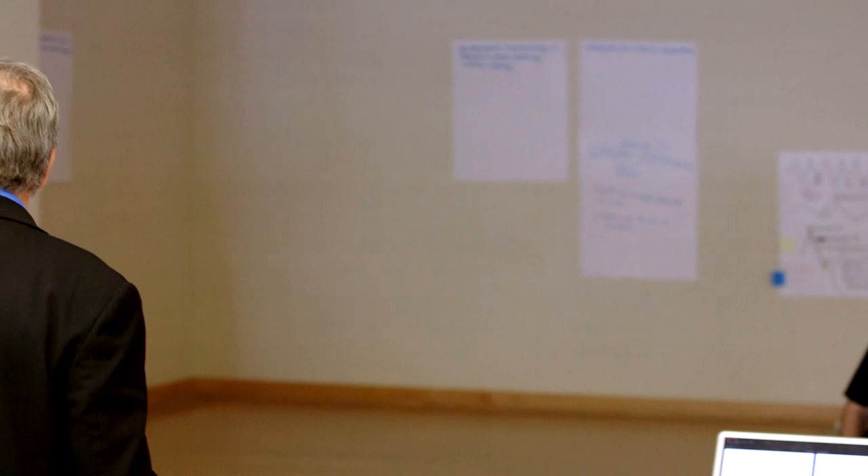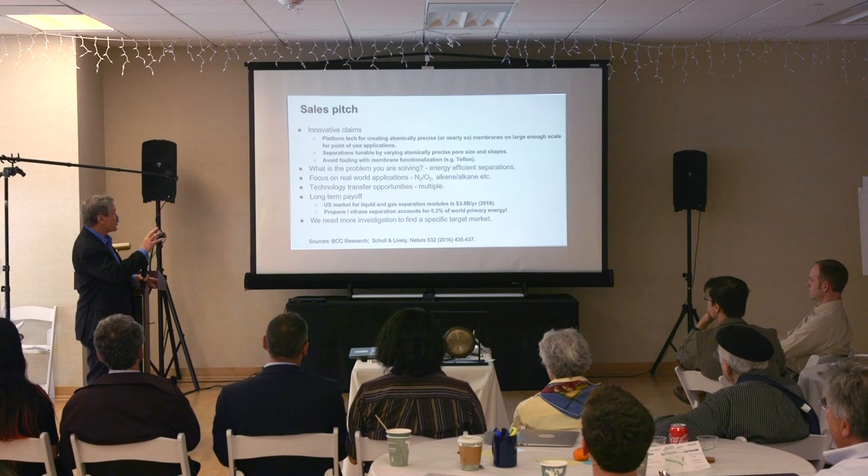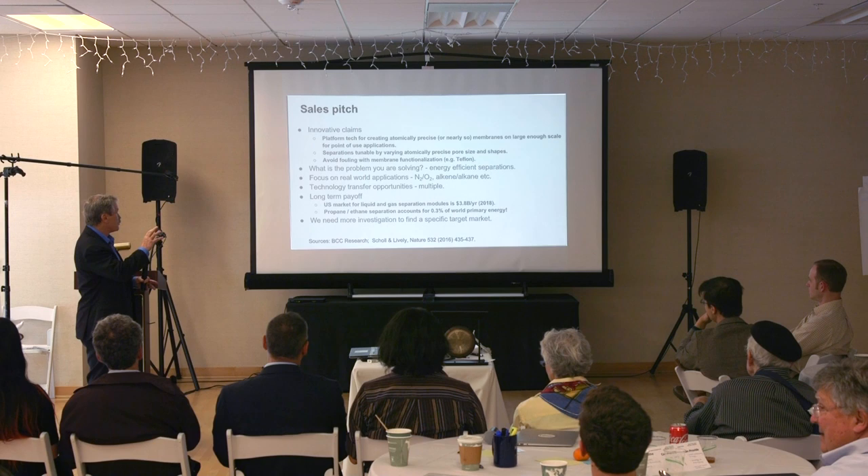The sales pitch is basically we're creating a platform that takes atomically precise, or nearly so, membranes on a large enough scale for point-of-use applications — separations tunable by varying atomically precise pore sizes and shape. To be honest, we'll handle the size scale of pores that are larger than can be done by the technology you just heard about.